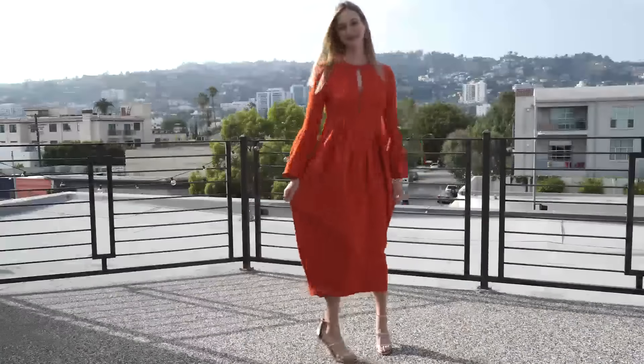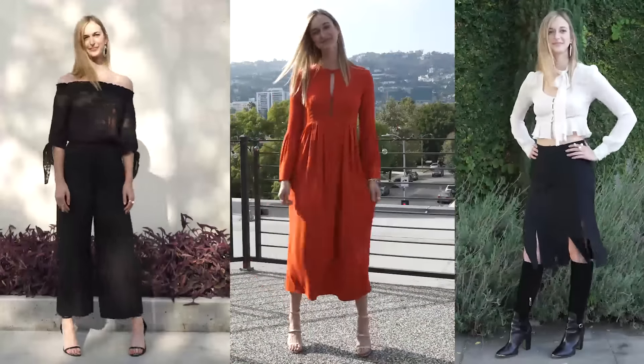The key is to have fun with fashion. I promise you these pieces won't go out of style and they will work into your life. It's all about how you style them.